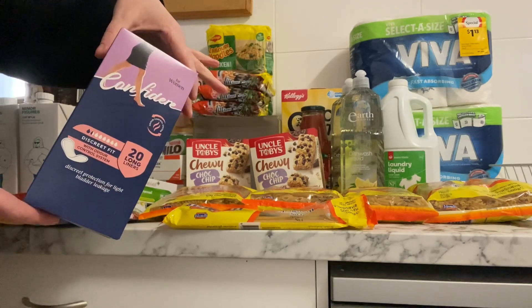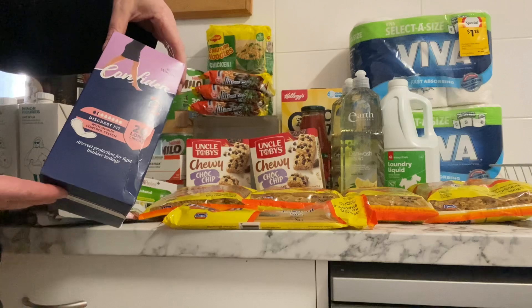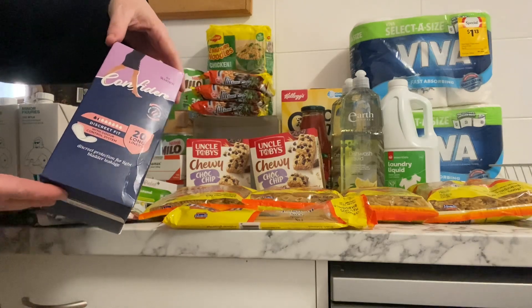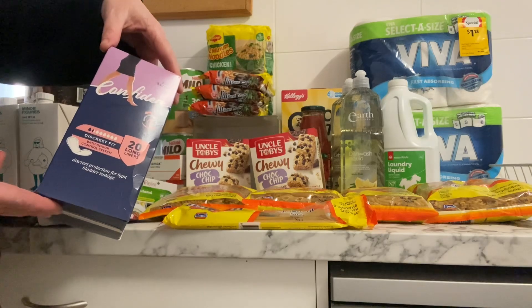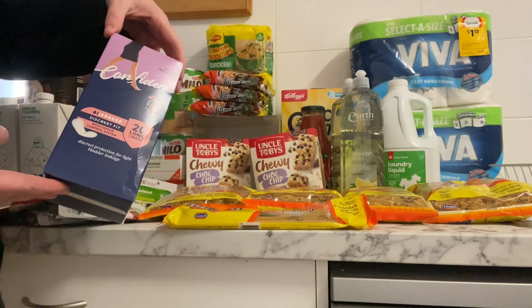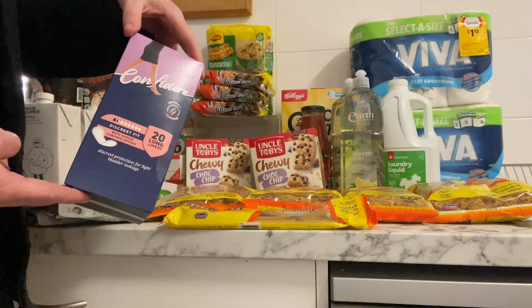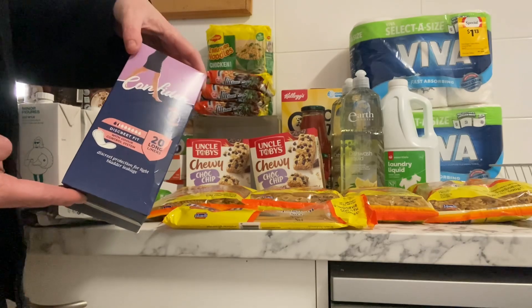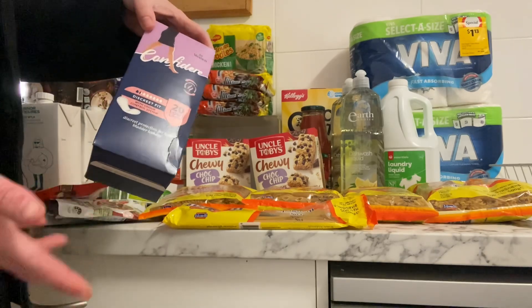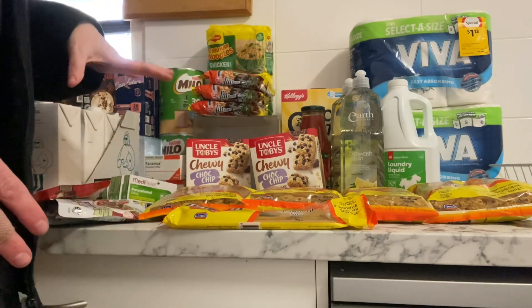I grabbed four of these ladies' pads so we can put them in the cupboard — if anyone needs any, they're there. There was a whole shelf full but I only grabbed four. If they're in the cupboard by the time the next Share the Dignity campaign comes around, we could look at donating some. For now there are no boxes out, so I'll look it up when it next comes around.